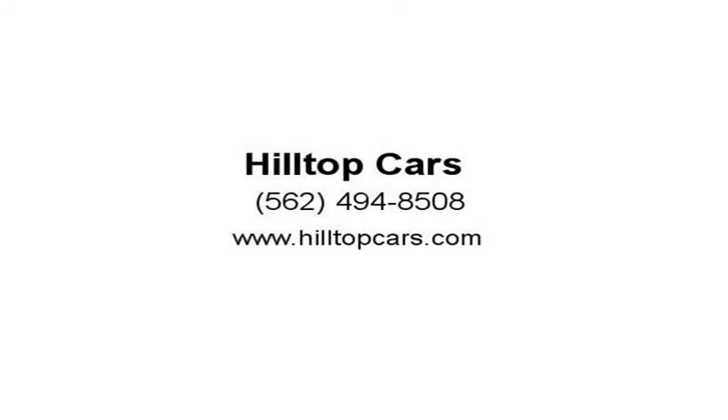Before purchasing this vehicle, it is your responsibility to address any and all differences between information on this website and the actual vehicle specifics. Visit us at HilltopCars.com.